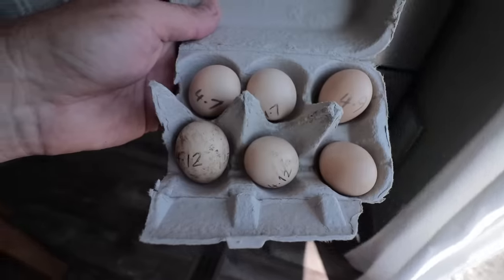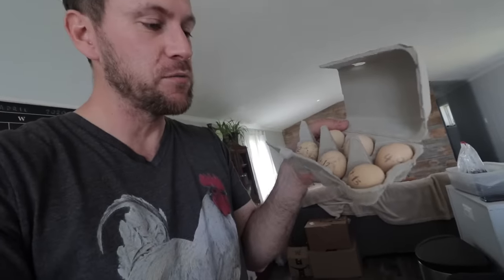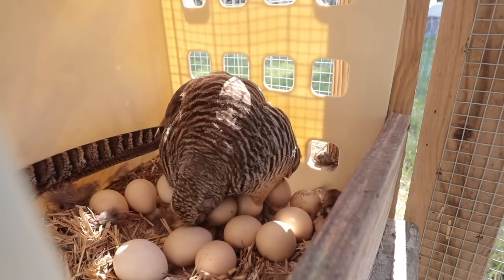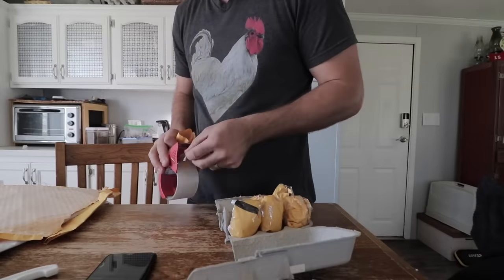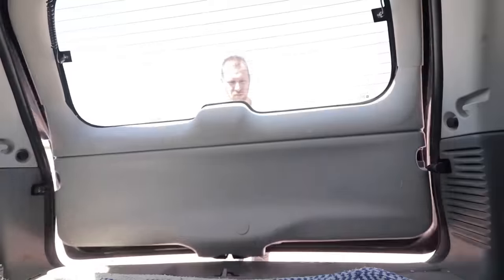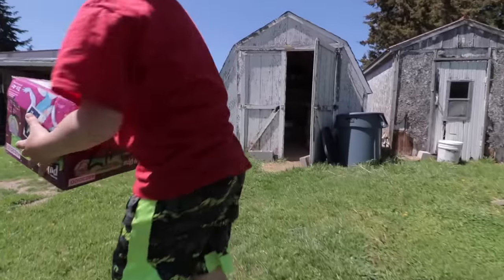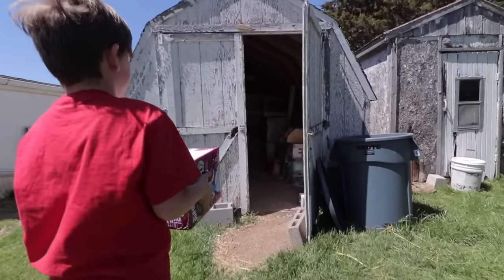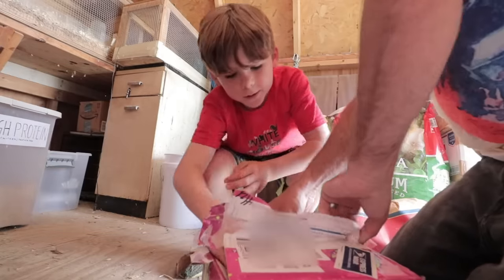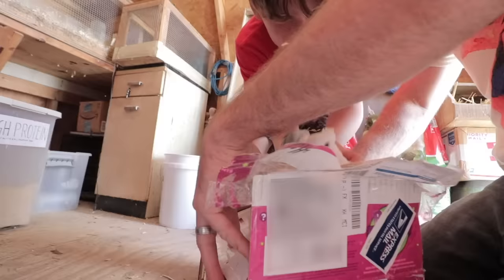I struck a deal with a guy online. I've got an abundance of pheasant eggs — we do plan on hatching some this year, but now that we have four females, pheasant eggs are going to multiply at a much higher rate. So we traded pheasant eggs for another kind of bird straight up. Got the birds, let's get them home. We've got our shipment in — let's open them up and put them in the brooder to get some food and water, get adjusted, and then we're going to go build a little house.